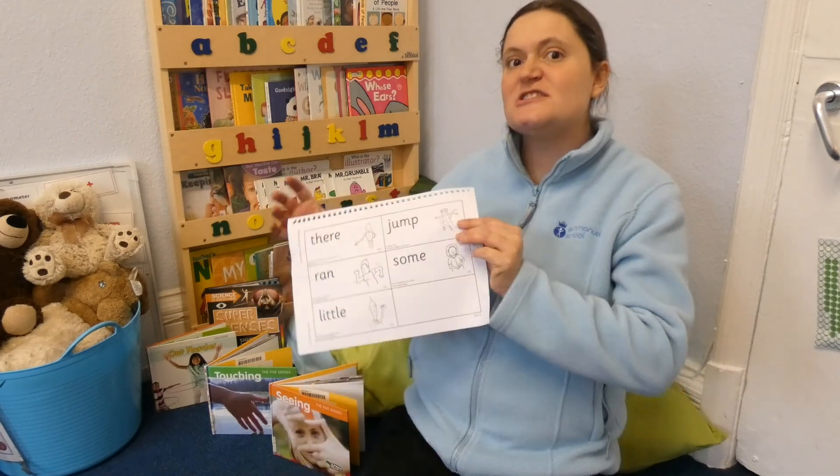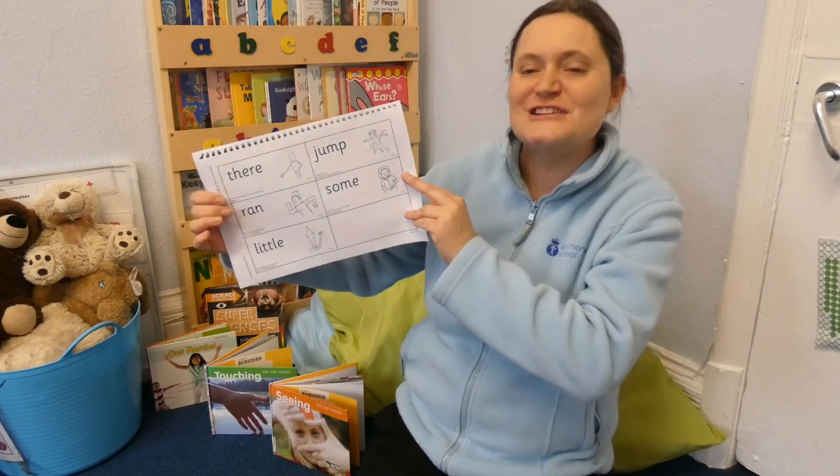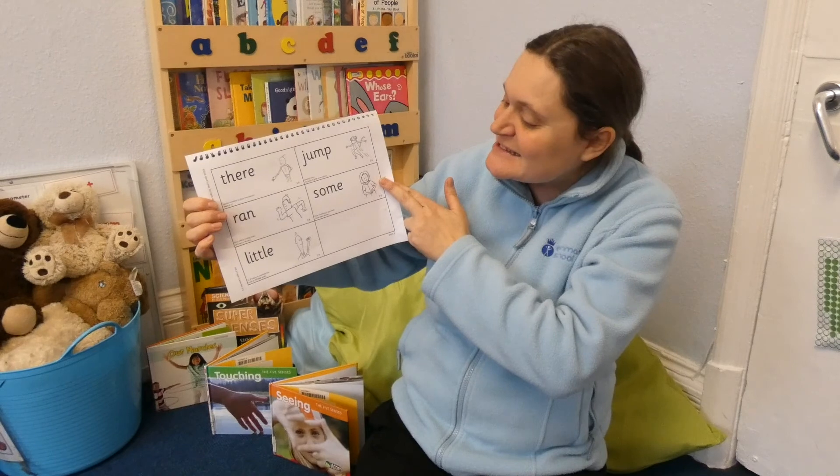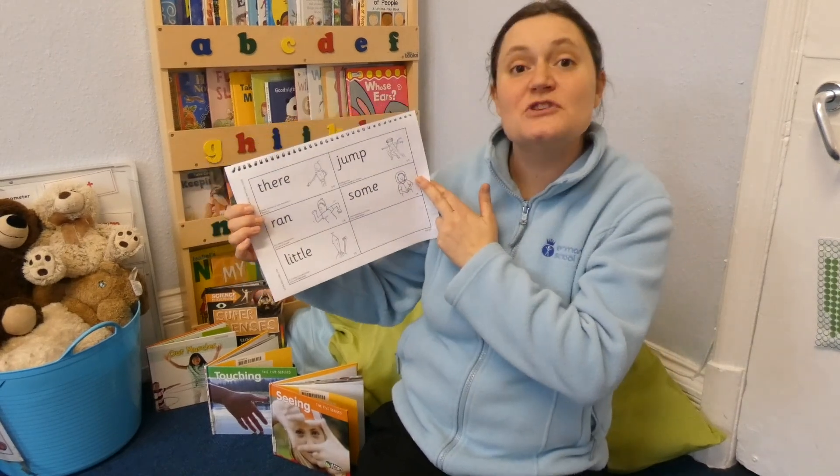Lastly, we've got the word 'some.' Hold out your hand and imagine that you're counting or sorting something. Can you think of a sentence using the word 'some'? Lovely job, well done. So my sentence is: I have some money.